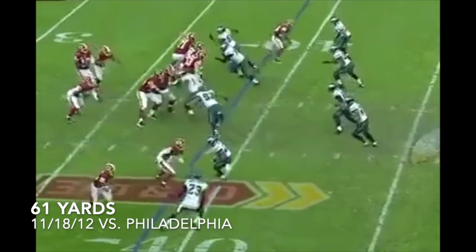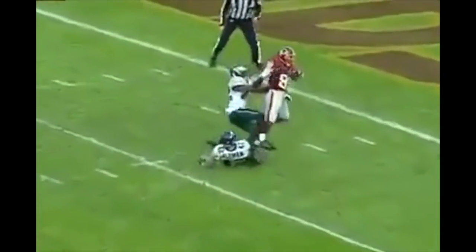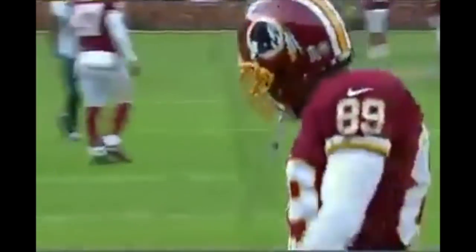Third and ten, four-man rush, good protection — and now a flag. And he just throws it as far as he can for Santana Moss. He caught the ball — and a touchdown. But again, a penalty flag all the way back behind the line of scrimmage. Illegal use of hands to the face, defensively.